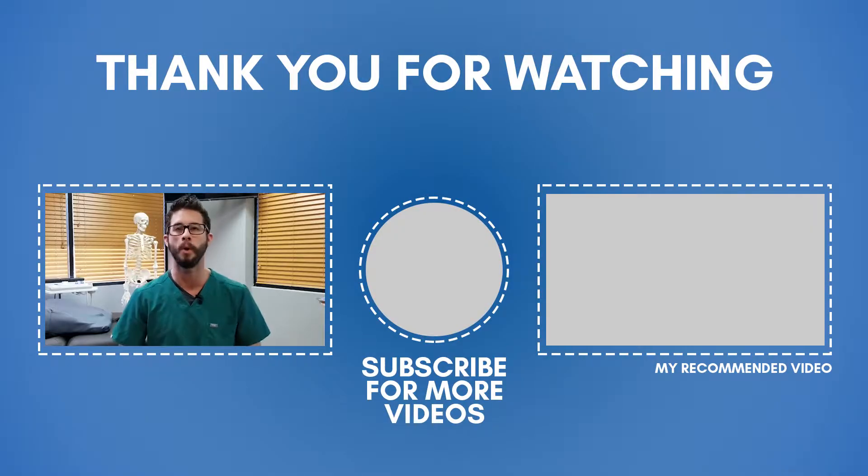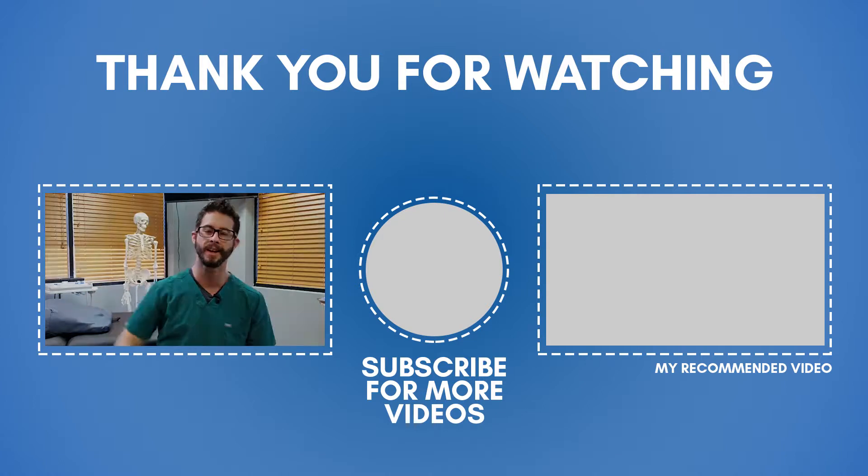I hope that gives you some insight into hormone replacement therapy, how I think about it, and how I work with my patients. If you enjoyed this, please let me know in the comments which aspects you found most interesting so I can make sure I'm creating the content you want to see.